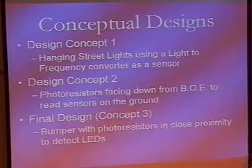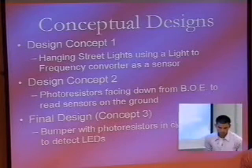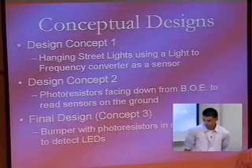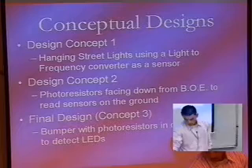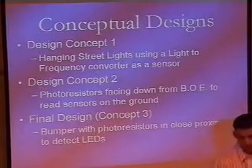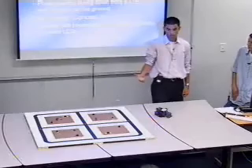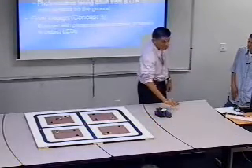We came up with many different designs for the robot. The first idea was like a street light setup — we were going to put a scenario with street lights all over the track and have the sensors pointing up to read the lights, basically doing the same thing that we have here. But we gave that up because it would have given us more problems with interference. At least with our current design, we get rid of interference because everything is facing down.